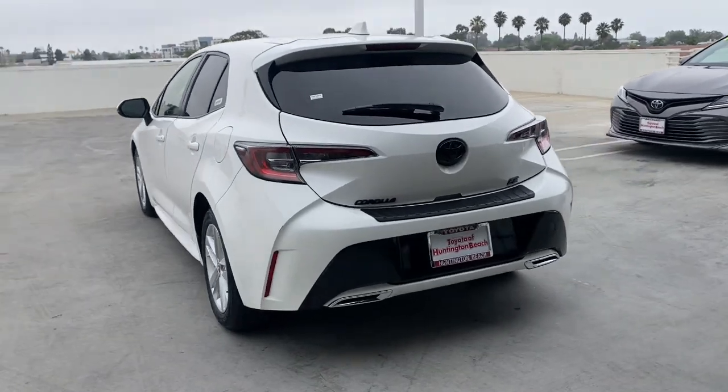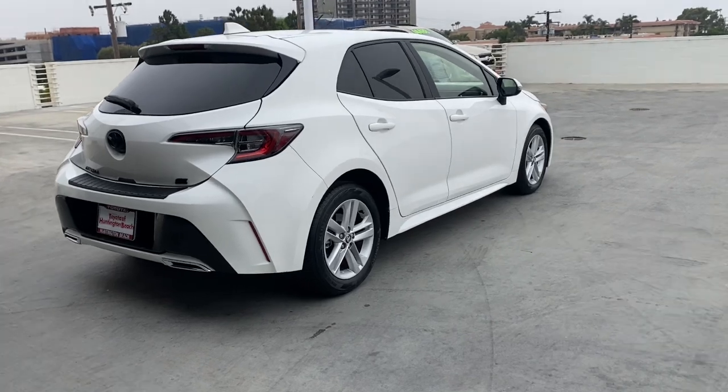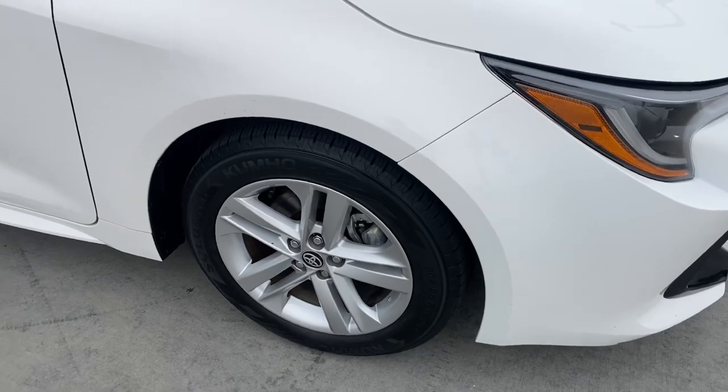Take a closer look at this sleek Toyota Corolla Hatchback. It's an exciting performance machine with a wide stance and a sporty interior, designed to keep you comfortable and secure, even on the most spirited drives.